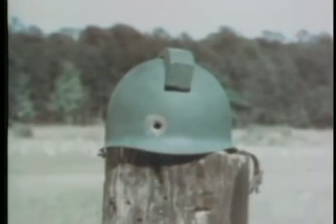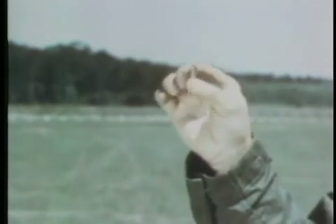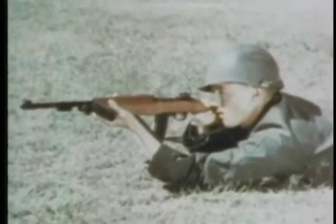Ball ammunition penetrates steel. And tracer can be used to point out targets or for signaling purposes. The weapons you have seen are for members of the army to be used for their individual self-defense. They are highly effective at close ranges — another example of the firepower at your disposal as a U.S. Army infantryman.